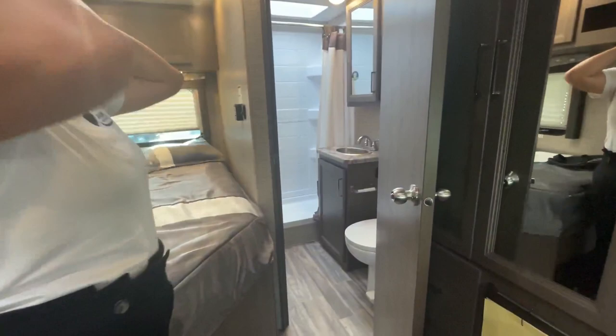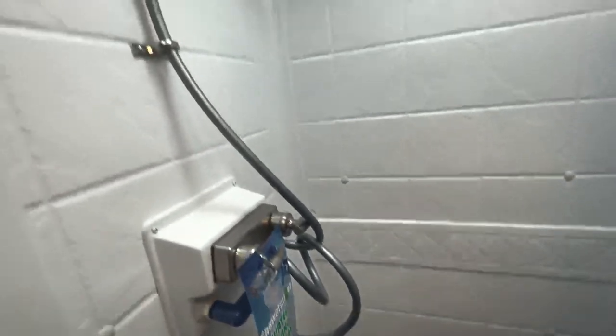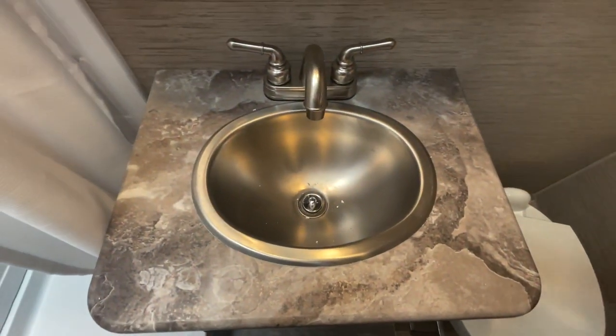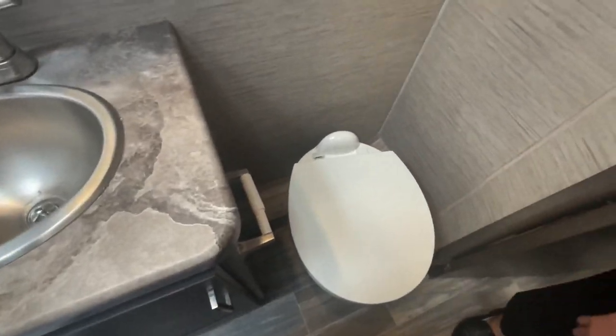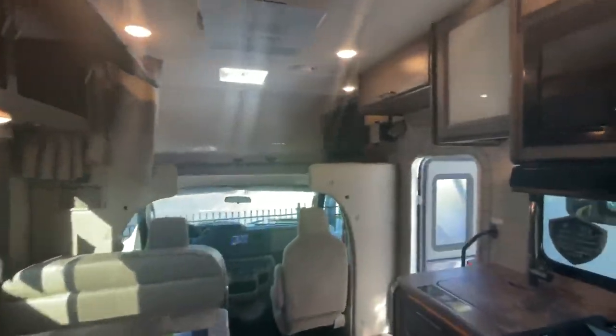In the bathroom you've got a porcelain foot-flush toilet. The medicine cabinet is fairly large, and the shower has a big skylight surround. You've got a decent amount of storage in the medicine cabinet. The sink is stainless steel — I like that upgrade. The toilet paper holder is in a good position. Under the sink there's a shelf with some storage — you could squeeze a small garbage can in there or use the one outside.